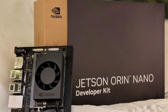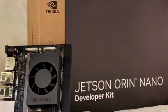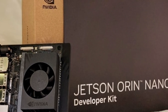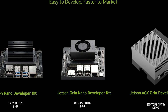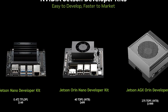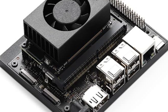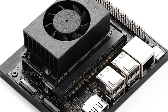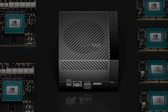For startups and small businesses, the Jetson Orin Nano Super represents a significant opportunity for innovation. The affordable price and high performance allow these organizations to develop AI-based products and services that would previously have required much larger hardware investments. This can catalyze a new wave of innovation across various sectors, from precision agriculture to smart cities.